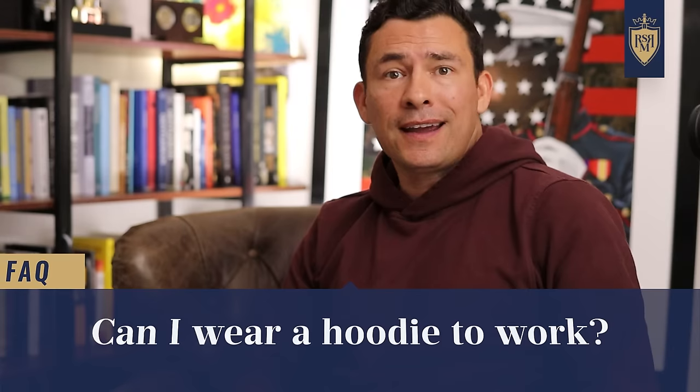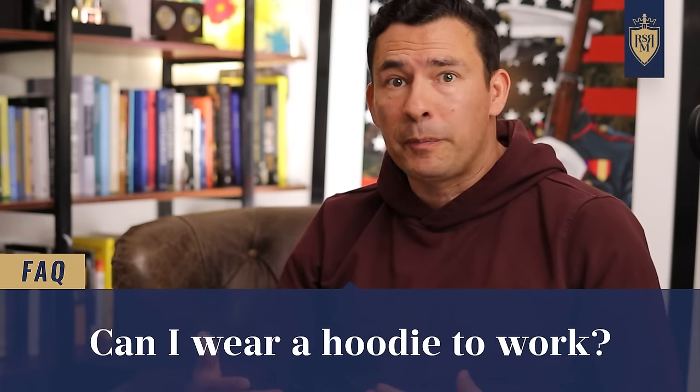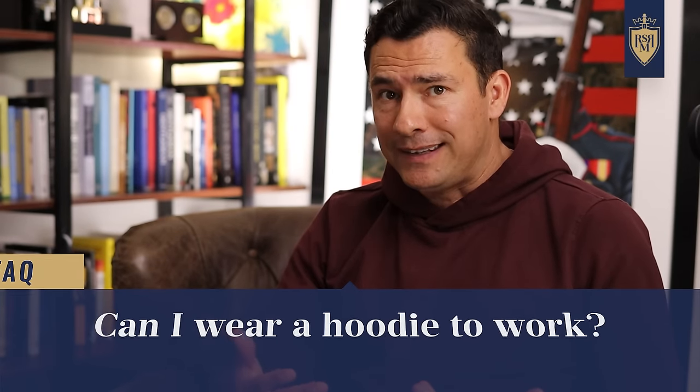Can you wear a hoodie to work? It depends on the job, the dress code, and your position in the company. Every workplace has an implicit dress code — look around at how people dress. If it's a super creative company, go ahead and express yourself. If it's more conservative, you may want to be careful, though a slim cashmere hoodie under a blazer might work if you're in IT, on the creative team, or you're the founder.